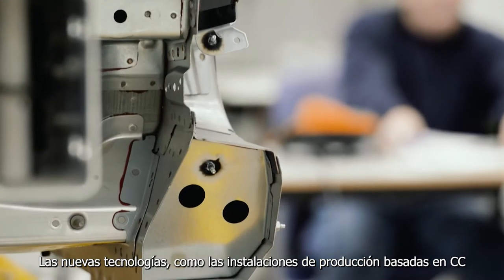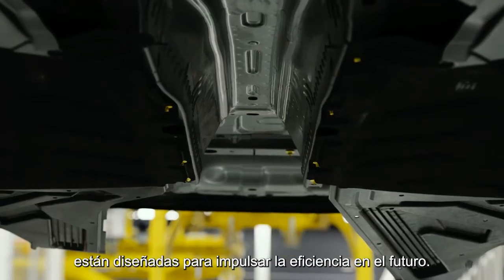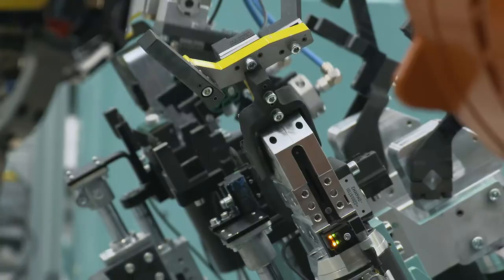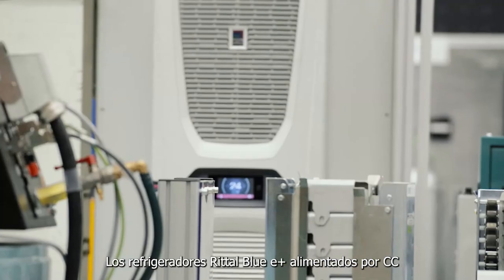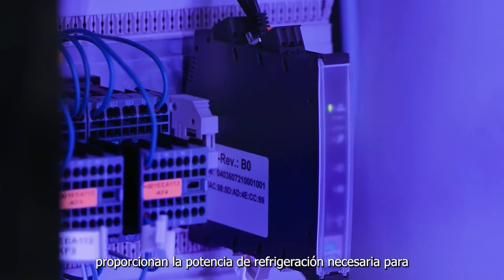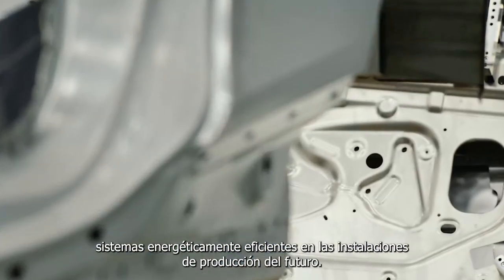New technologies such as DC-based production facilities are set to boost efficiency in the future. DC-powered Rittal Blue E-plus cooling units provide the necessary cooling output for energy-efficient systems in the production facilities of the future.